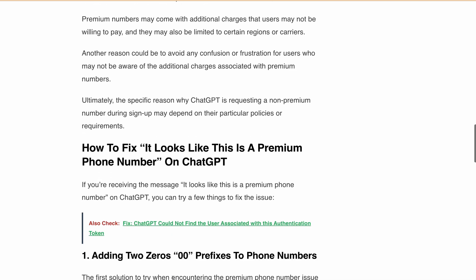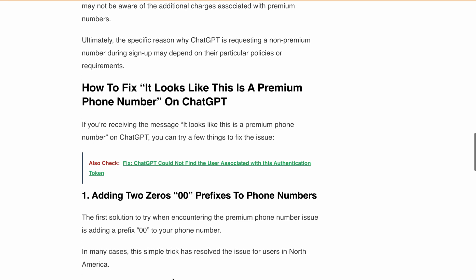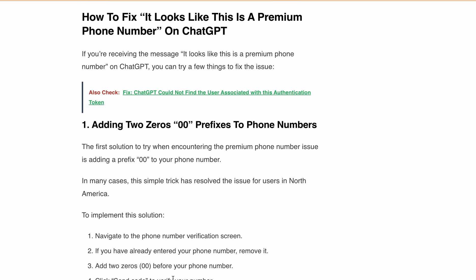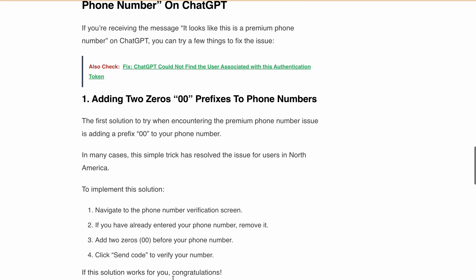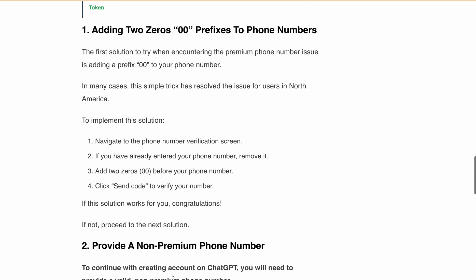Now, how can you fix this? There are a few solutions you can try. The first one is to add a double-zero prefix to your phone number. In many cases, this simple trick has resolved the issue for users in North America. To implement this solution, navigate to the phone number verification screen, remove your phone number if you have already entered it, add two zeros before your phone number, and click 'Send Code' to verify your number.